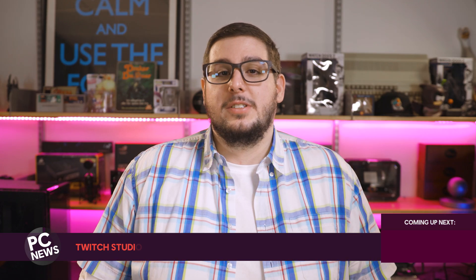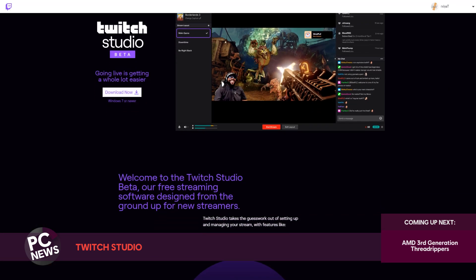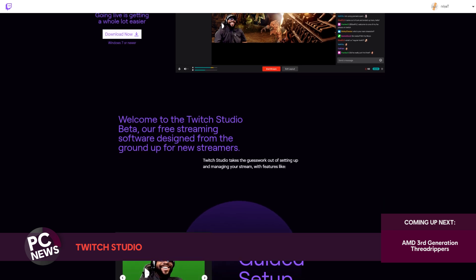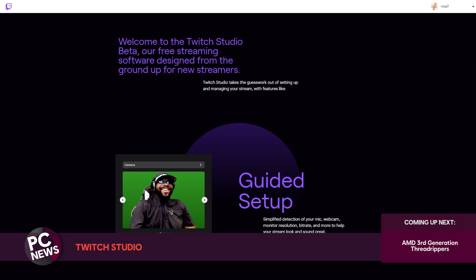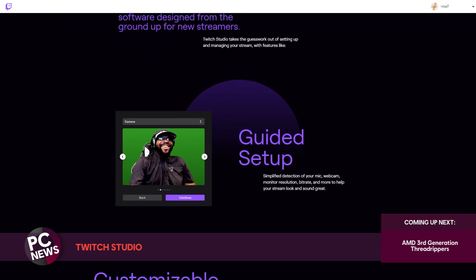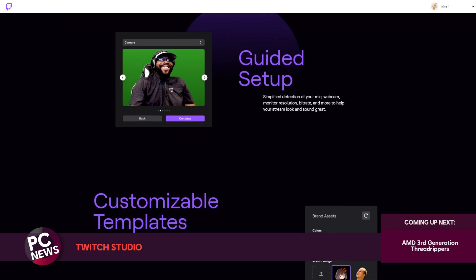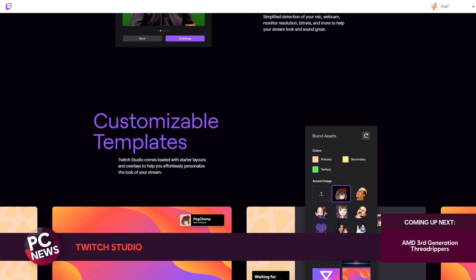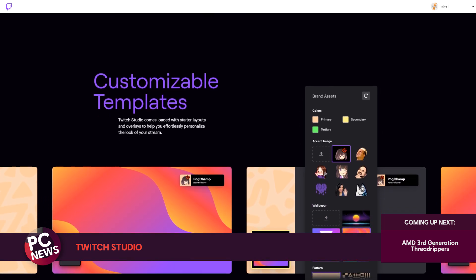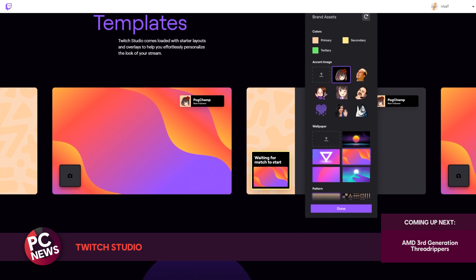Twitch Studio is now available to everyone in an open beta. The program is designed to help potential streamers get started by streamlining the setup process. While most streamers use third-party streaming programs such as OBS, Twitch aims to simplify the process by providing its own tools. A guided process will automatically detect your hardware and adjust your stream settings to optimize them to help your stream look and sound great. The tool also includes templates and built-in alerts to get you started. You can download the Twitch Studio open beta from their website right now.